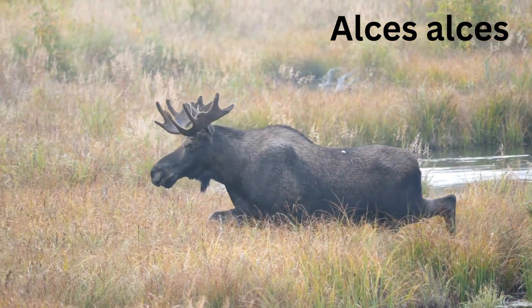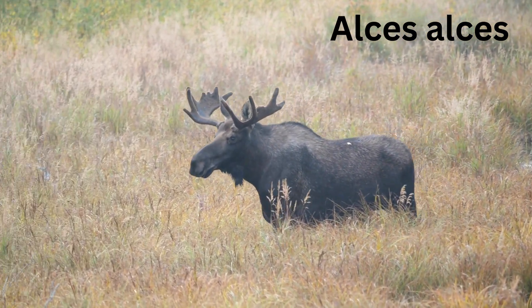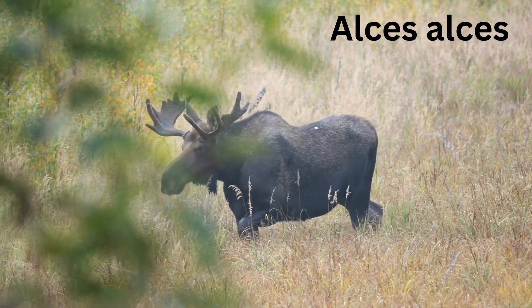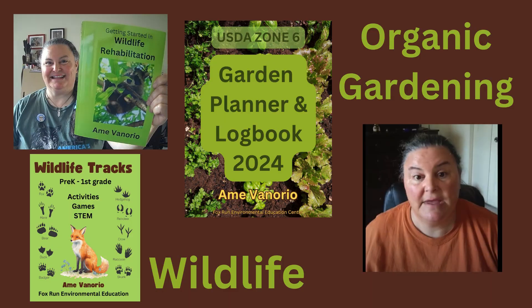We call this animal a moose here in America, but in Northern Eurasia, where they are also found, they call them elk. We have another animal we refer to as elk. Scientists refer to moose as Alces alces, and there are eight subspecies.